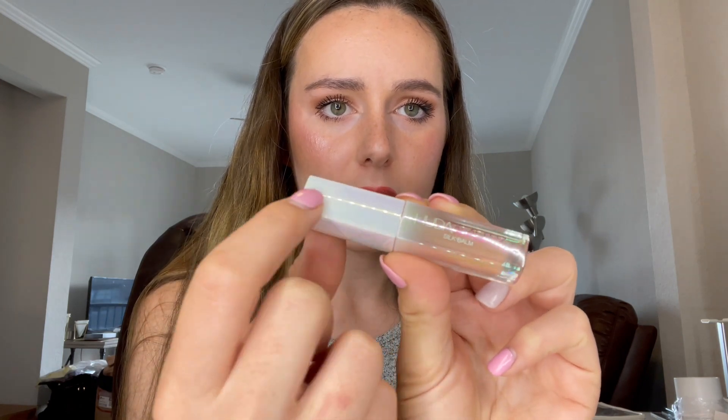Next up we have the Huda Beauty Silk Bomb. The packaging looks a little patchy on the handle — I'm not sure if it's just the plastic film over top — but it looks really pretty. It's a nudey pink color, kind of perfect for everyday wear, and I absolutely love that shade. I just applied lipstick in a past video so I'm not going to apply this right now, but I'm really happy about it.